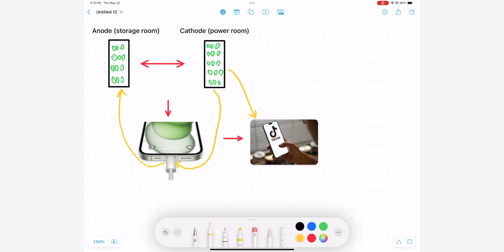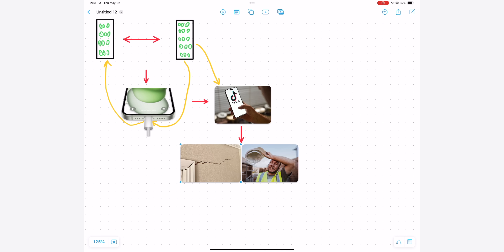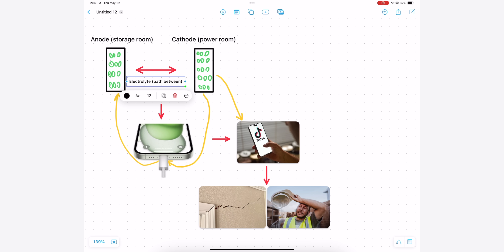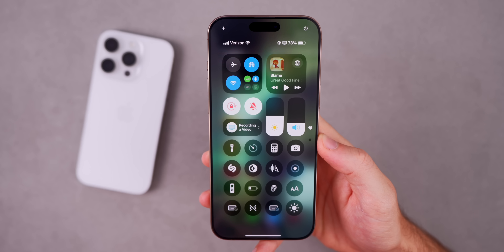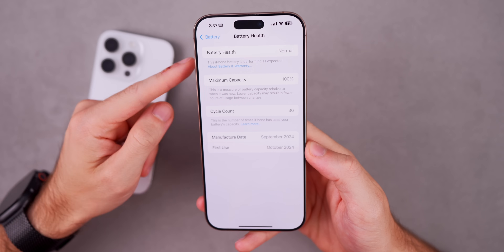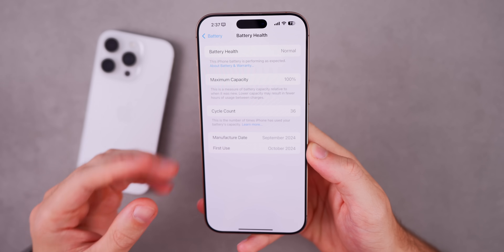Here's where it gets interesting and kind of sad. Over time those rooms start to crack, the workers get slower, they can't carry as much, and the path between the rooms — called the electrolyte — starts to wear down as well. That's exactly what the decline of your battery health is. It's not an iOS update, it's not planned obsolescence — it's just chemistry and physics doing their thing over time. Your job, if you want to keep battery health as high as possible, is to slow that process down as much as possible.